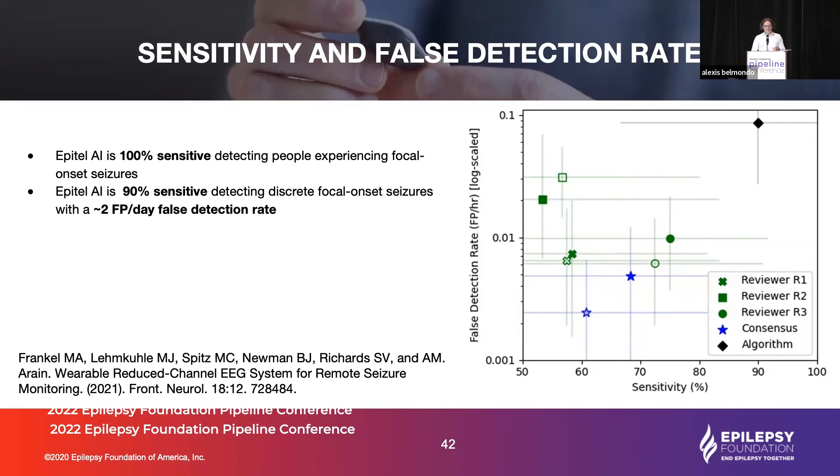Exit interviews revealed that neurologists were all skeptical of the machine learning — they told us that regardless of whether records had ML markers, they still reviewed the entire record anyway. So we have work to do in familiarizing people with our 10-channel format and building trust in the machine learning. The machine itself actually did very well: over 90% sensitivity with a modest false alarm rate of about two false positives per day, and in fact 100% sensitivity at identifying patients experiencing electrographic seizures.